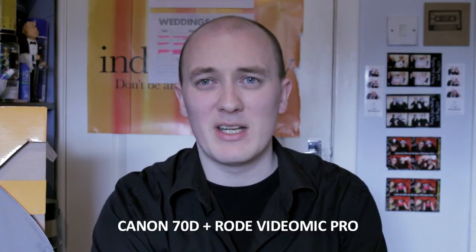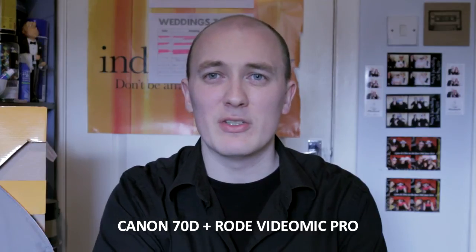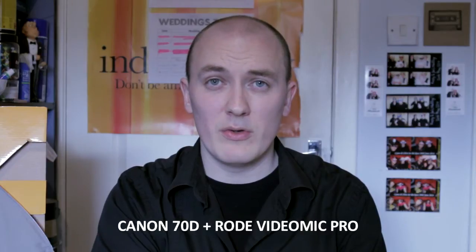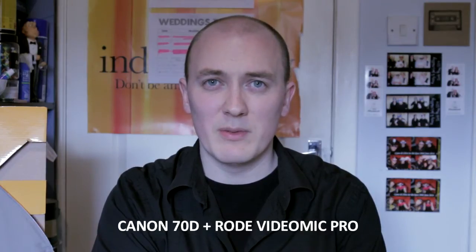But this is typically what I'd set it up at because you don't want the levels to clip. So you're currently hearing me through the 70D with the Rode VideoMic Pro.